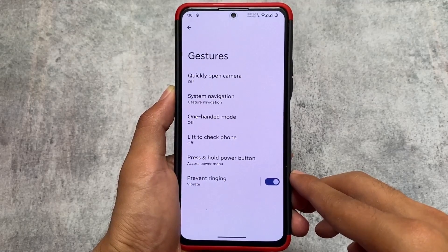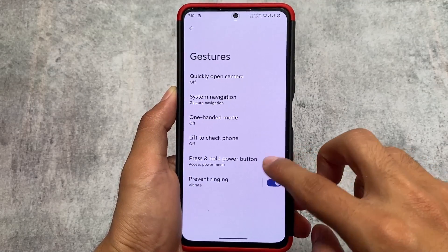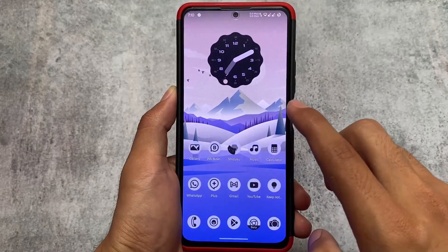One thing which is missing is swipe-to-screenshot — unfortunately it's not there. But other than that it's amazing. The link is available in the description, make sure to give it a try. Thanks for watching, goodbye.